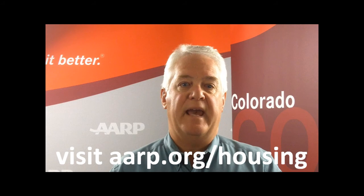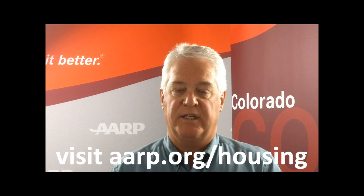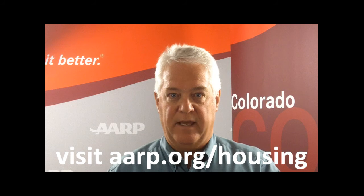To learn more about home improvement, home design, and what features make a home and neighborhood a great place to live, simply go to aarp.org/housing and enjoy your new home.